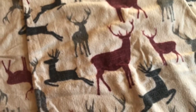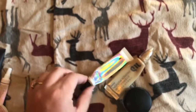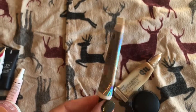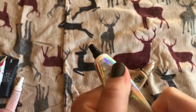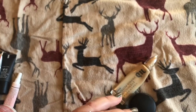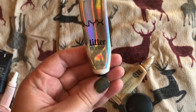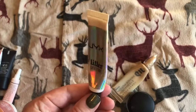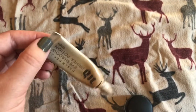And then I've got some eye bases or primers. This one is the NYX Glitter Primer. I'm really close to being done with this one, which is sad, because I use this almost every time I wear makeup. It just makes things last so much longer. It's a really good one — I definitely need to repurchase it soon.